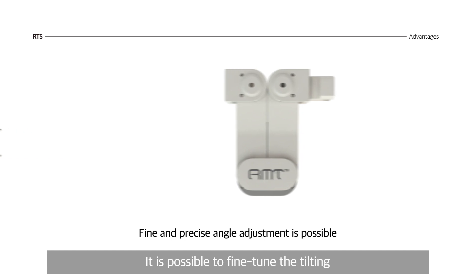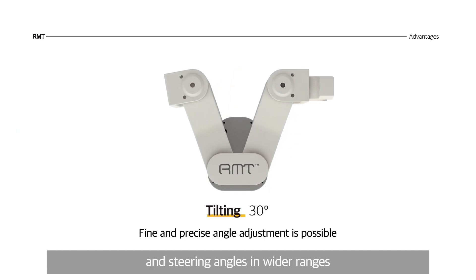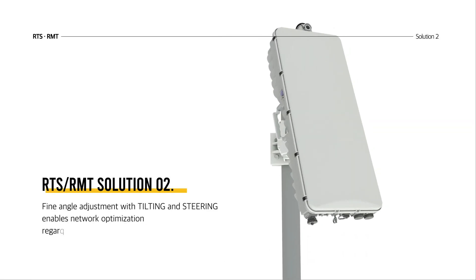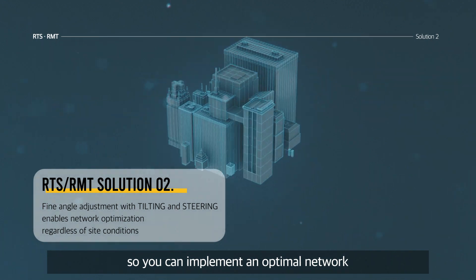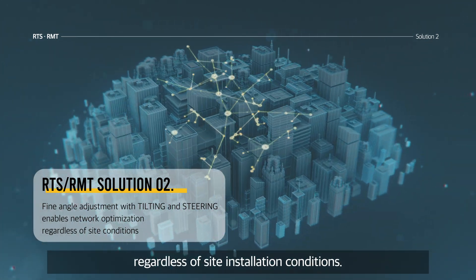It is possible to fine-tune the tilting and steering angles in wider ranges compared to the conventional solutions, so you can implement an optimal network regardless of site installation conditions.